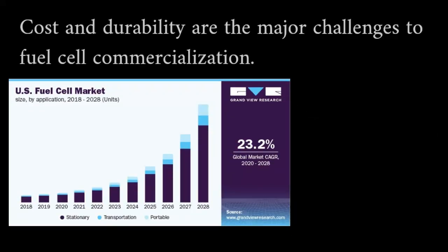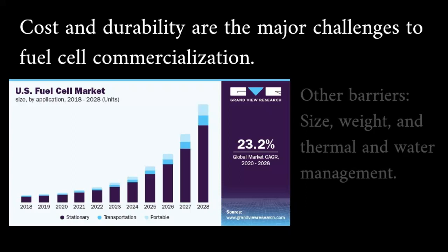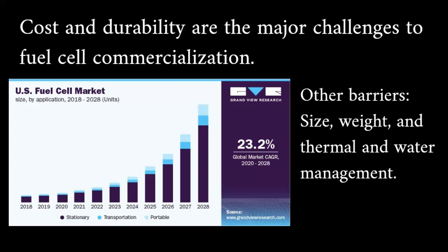Cost and durability are the major challenges to fuel cell commercialization. However, hurdles vary according to the application in which the technology is employed. Size, weight, and thermal and water management are barriers to the commercialization of fuel cell technology.